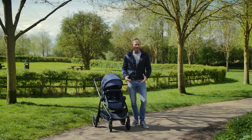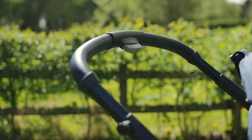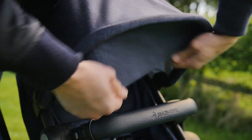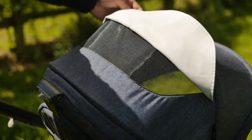The handlebar is covered in leather look material and adjusts from 98 to 103 centimeters using the palm button in the center. The hood is made of two main panels with a visor on the front edge too. The material is thick and of great quality and there is also a peekaboo window.